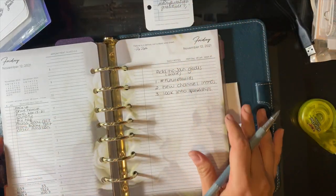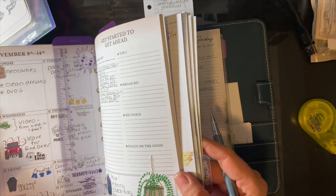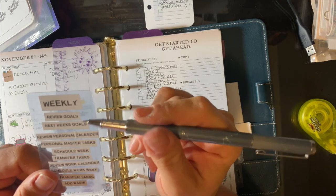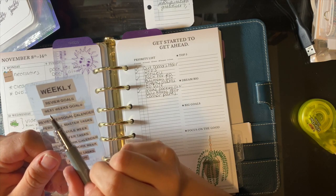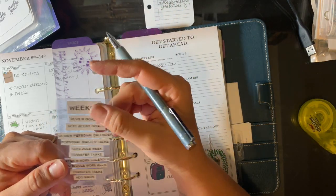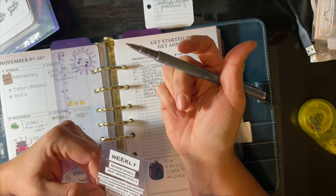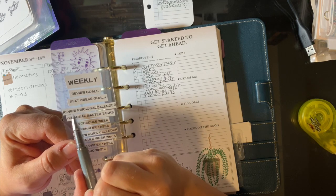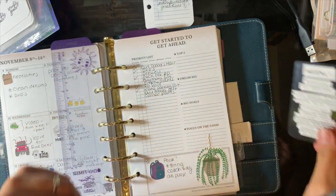Now we're going to go to the first week. I break my weeks up into home life and business — I just like to keep it separate because I have so many different tasks I need to do. Following my weekly task card: review goals, next week's goals — we did that. It's hard when I film on a Friday because technically the end of the week isn't done until Sunday. I still have swimming on Sunday, date night tomorrow night, and a lot of things I usually get done between Friday and Sunday. I'm going to review my personal calendar, review the master tasks and schedule, then transfer any tasks over that need to be transferred.